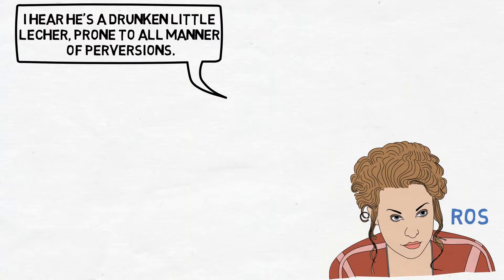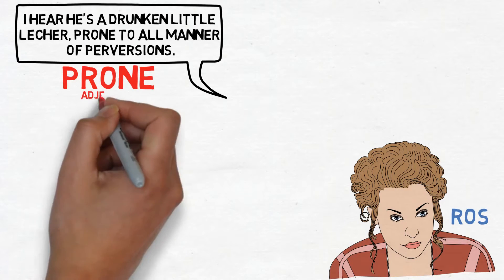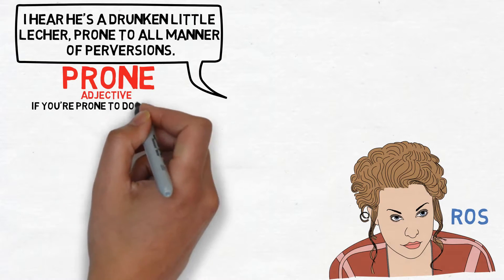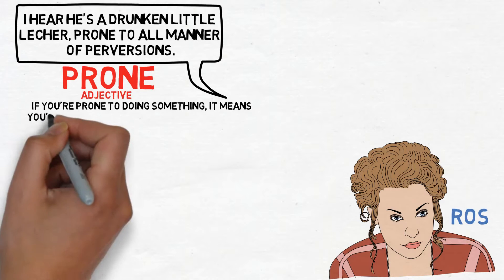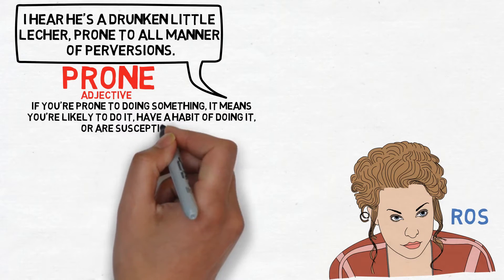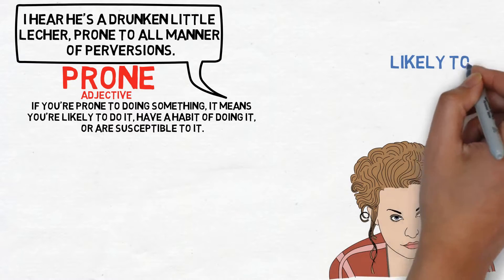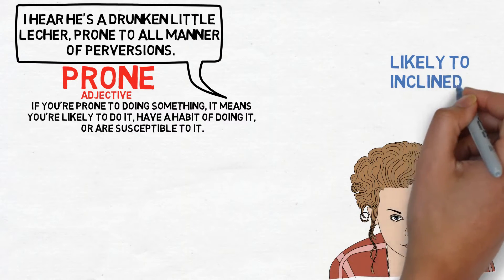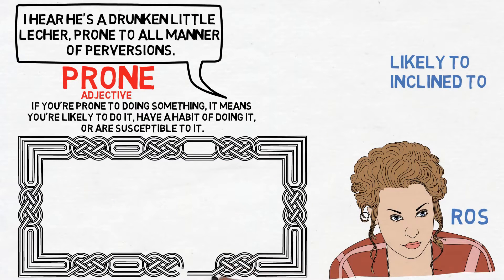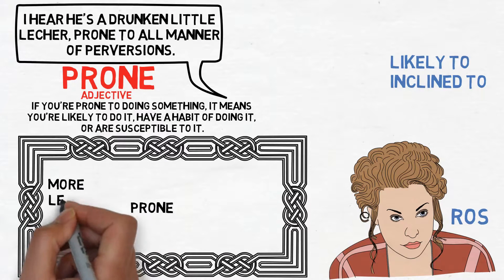First, let's take a look at 'prone.' Prone is an adjective, and if you are prone to doing something it means you are likely to do it, have a habit of doing it, or are susceptible to it. Think of the words likely to or inclined to.